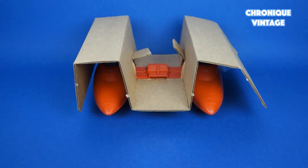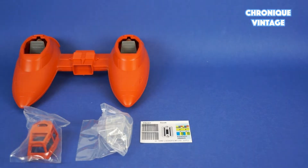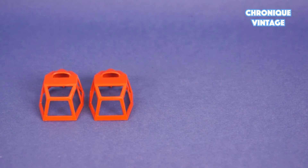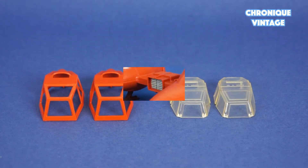Inside the package you will find one folding cardboard insert, one vehicle, two bags of accessories, one label sheet, one instruction sheet, and one catalog. Inside the baggies you will find two cockpit canopies and two clear windshields.